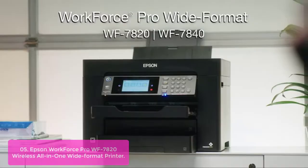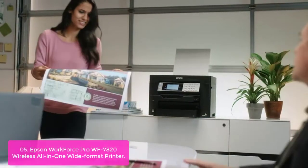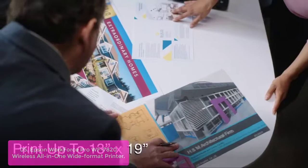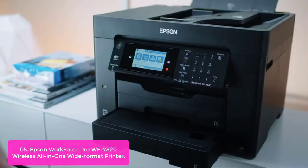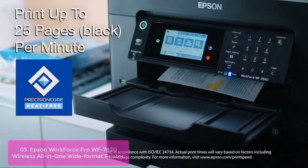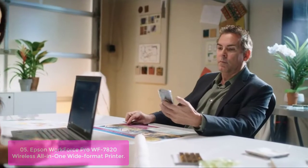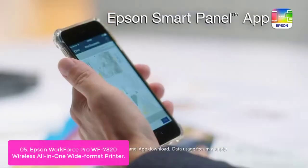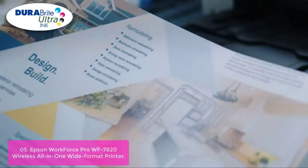List number 5: Epson WorkForce Pro WF7820 Wireless All-in-One Wide Format Printer. The WorkForce Pro WF7820 provides easy setup with a simple two-step installation process. The powerful duplex all-in-one printer uses innovative precision core heat-free technology with advanced new technology to deliver fast first-page-out times without raising ambient temperature levels. Get the performance you need at an affordable price with the WorkForce Pro WF7820.